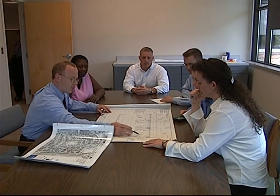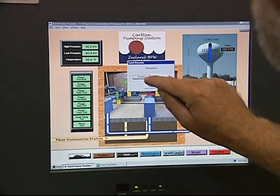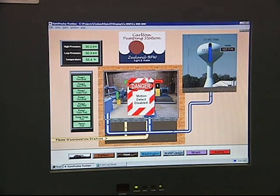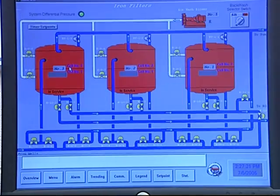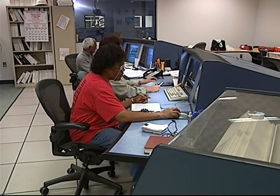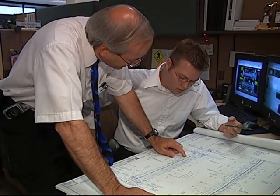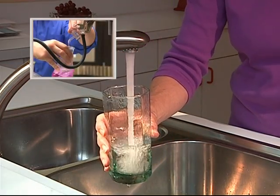Laws also regulate the design and construction of public water systems. Engineers face the challenges of planning facilities that will meet increasing demands, accommodate more advanced and efficient treatment methods, and enhance the security of our public water supplies. Design criteria also require backup systems to assure reliable, safe water supply in the event of a problem. Supervisors and managers, operators and technicians, engineers and designers — all make the highest use of their many years of education and training in order to deliver water of unquestionable quality. After all, the safety of our drinking water is in their hands.